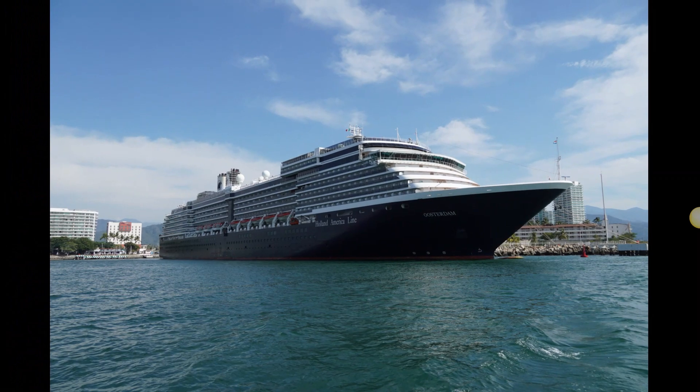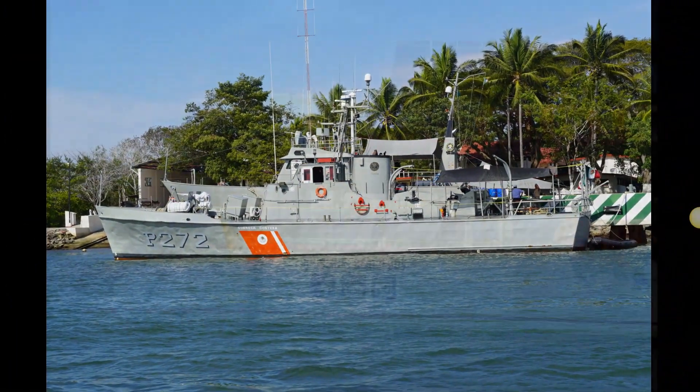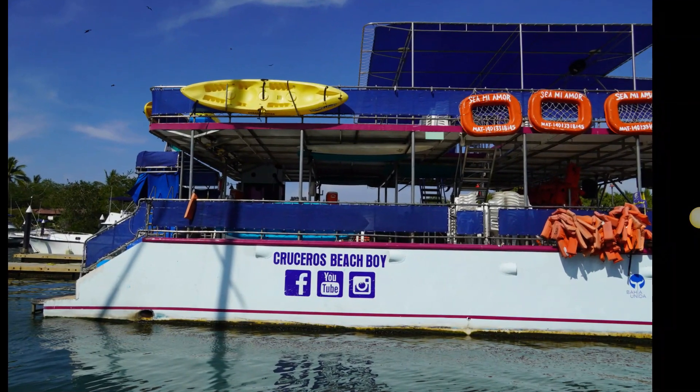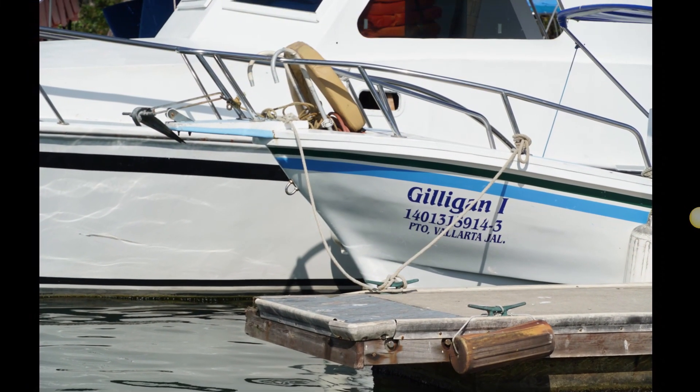The big cruise ships come into harbor there quite a bit. And there's one of the party boats — if you're into the younger crowd and lots of drinking, they can keep you entertained.